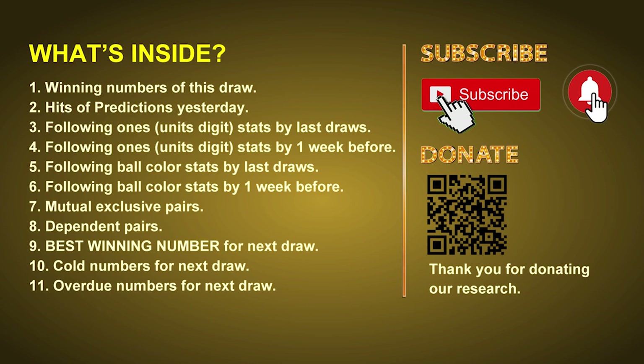In this video we will tell you the draw result today and review hits of predictions we made yesterday, if there's any. Then we will do some math for you: find out the best ones, best ball color, and even best winning numbers for next draw. After that, still math, we will give you some tips on mutual exclusive pairs, dependent pairs, cold numbers, and overdue numbers for next draw.